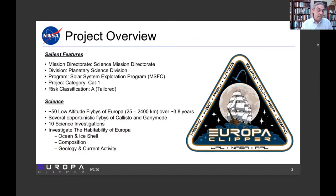Overall, our project reports to the Science Mission Directorate at NASA, through the Planetary Science Division, and works with the program office at Marshall. Category 1 mission, Class A risk classification, tailored. We're planning on the order of 50 low-altitude flybys of Europa between 25 and 2,400 kilometers over a little more than three and a half years. There'll be opportunistic opportunities at Callisto and Ganymede. There are ten science investigations now, including gravity and radio science, to get at the habitability of Europa through understanding its ocean, ice shell, composition, geology, and current and recent activity.